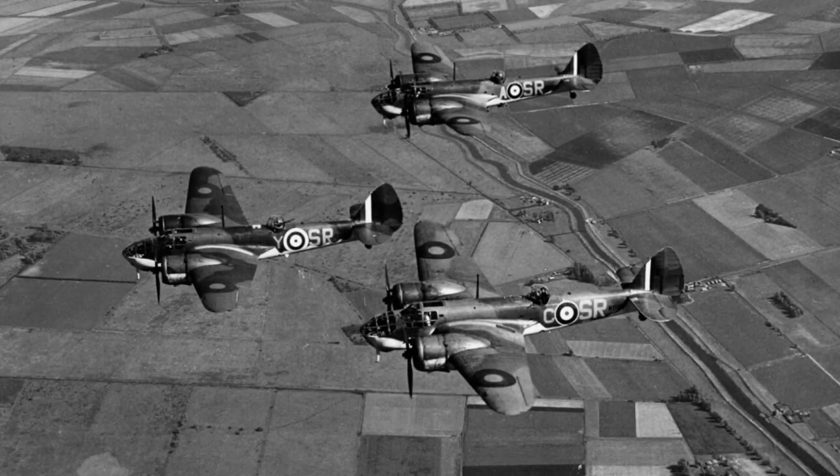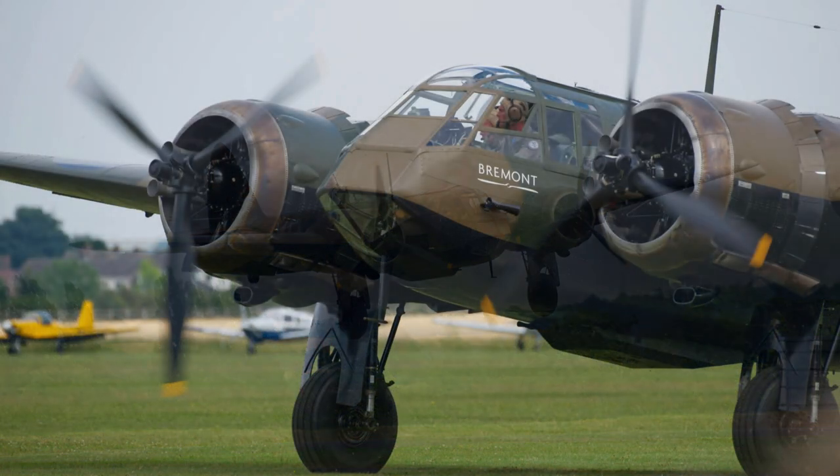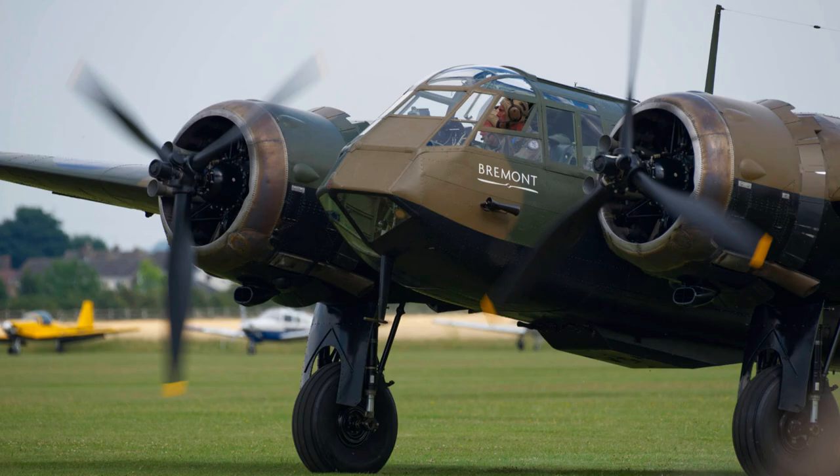Over 4,400 Blenheims of all marks were built. Today, around a dozen or so are kept in museums around the world. One aircraft is airworthy and regularly appears at airshows in the UK and Europe.